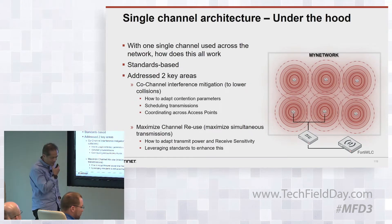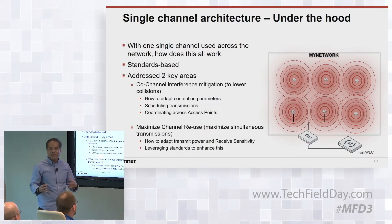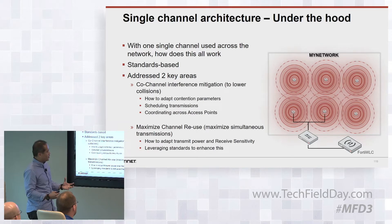Let's talk in a little more detail about how single-channel architecture works. When you think about the challenge here, we have access points all running on the same channel, so you would think you'd see a lot of contention between these APs as they operate. We looked at two areas that you have to address in order for this to work. One is trying to handle co-channel interference — a lot of APs running the same channel, a lot of noise, they're all fighting each other. We've got to figure a way to mitigate that and minimize collisions with clients, so you can still have a decent amount of channel utilization as you offer services to clients.